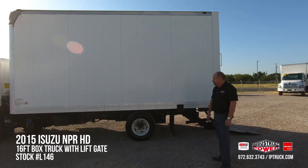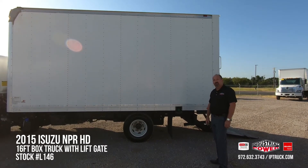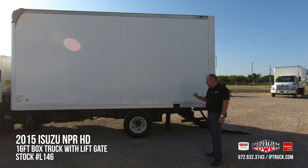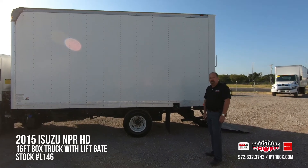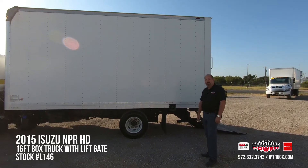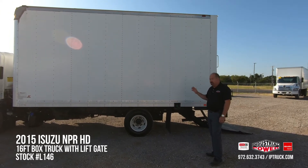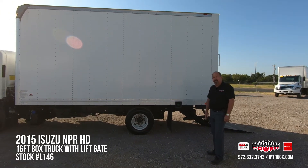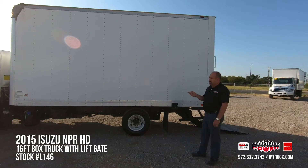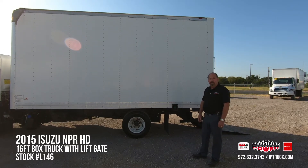As we wrap up the walk-around on this 2015 Isuzu, it's got the four-cylinder Isuzu engine, the Allison six-speed automatic transmission, new tires — this truck's ready to go. If you'd like, you can go to our website at iptruck.com, our Facebook page, or subscribe to our YouTube channel. We're putting new product on pretty much every day. If you'll stick with us for a second, we're going to tilt the cab, start this truck up, and do a closer walk-around while it's running. As always, we appreciate your time.